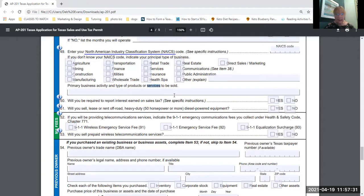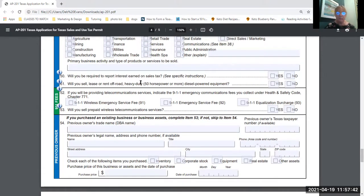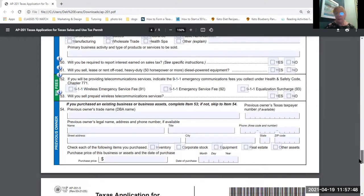A lot of services are taxable. There are also specific questions about whether you'll sell or lease off-road heavy-duty equipment, whether you'll be providing telecommunications services, or whether you'll sell prepaid wireless telecommunications services. On the online application these are just a list of yes/no questions — most of these are going to be no. Just make sure you read each question carefully and know what you are checking off.